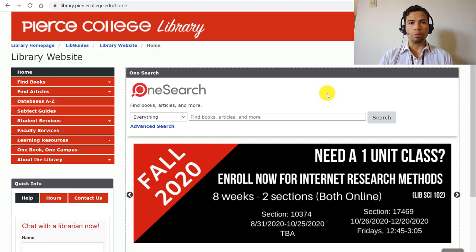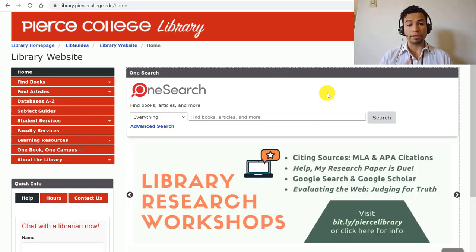Hi, Pierce students. My name is Mario, and I'm one of the full-time librarians at the Pierce College Library. In this video, we're going to be talking about textbooks.